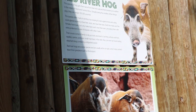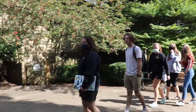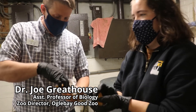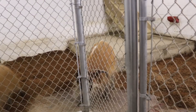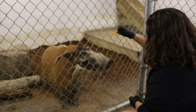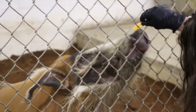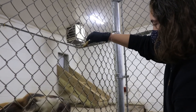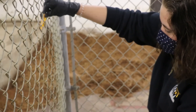Now we're at the Oglebay Good Zoo for our animal behavior lab. West Liberty's Zoo Science Program has a really unique relationship with the Oglebay Good Zoo — it's the only AZA-accredited zoo in West Virginia. It's very unique having the director of a zoo also be a professor at the university. Very rarely do you get to interact with a director, let alone have them teaching your classes.